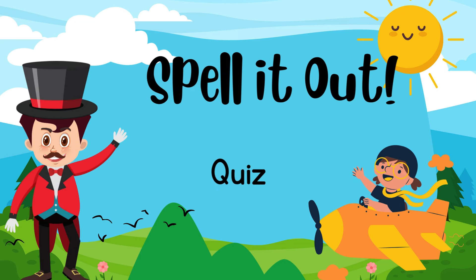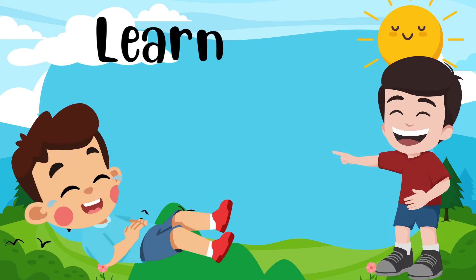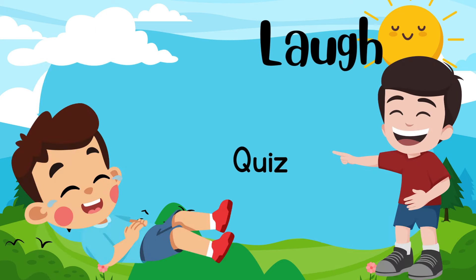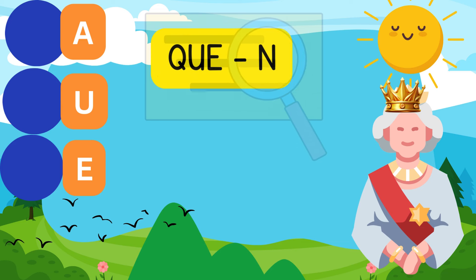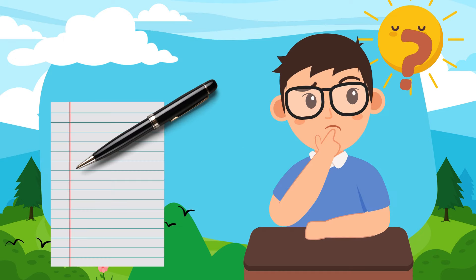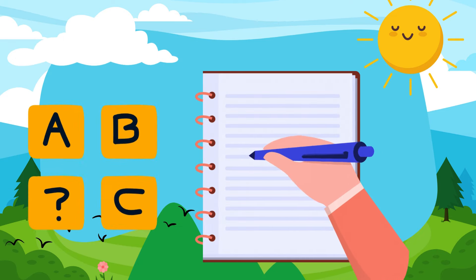I'm super excited to help you become spelling masters. Get ready to learn, laugh, and spell your way to fun. Here's how we'll play: I'll show you a picture and a word with some missing letters. You try to fill in the blanks with the correct letters. Take your time, think carefully, and spell it out. Grab a pen and a paper, and you are good to go.